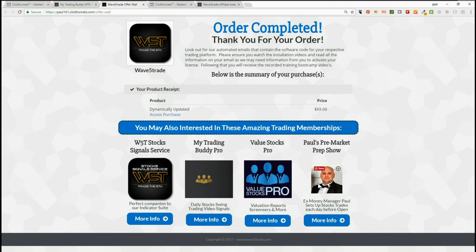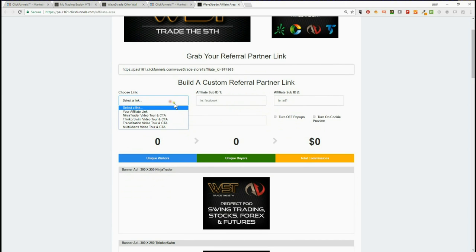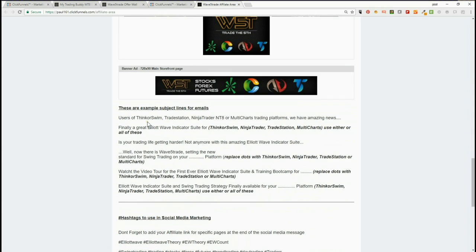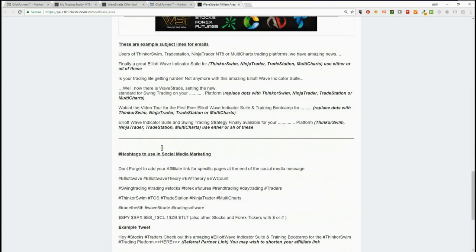We will hold monthly referral partner webinars to help you take full advantage of our referral program. We've been growing a referral partner area that has banners, email scripts, subject line ideas, and even a list of influential hashtags to use on any social media marketing if you want to conduct it that way. And of course we want to listen to our referral partner ideas. The referral area is very simple — we can choose links for the main sales page or individual sales pages for each platform. We've got banners, subject lines for emails, hashtags for social media marketing, and example email scripts.